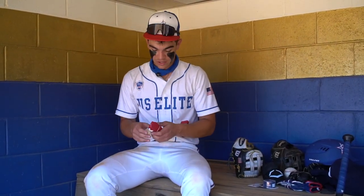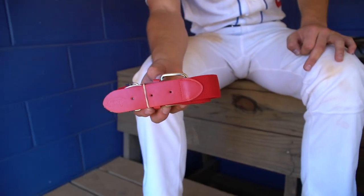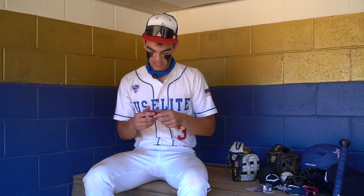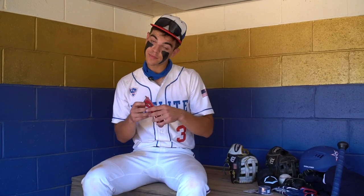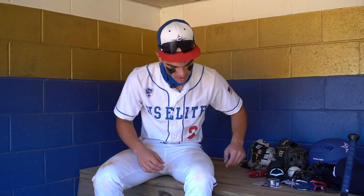A belt — got an extra belt. Always carry an extra belt. Hopefully I don't forget mine, but if I'm on the way to a game and I do forget, I'm always safe knowing I have one in the bag. Just a casual Adams brand. Goes along with the uniform, so always carrying that with me.